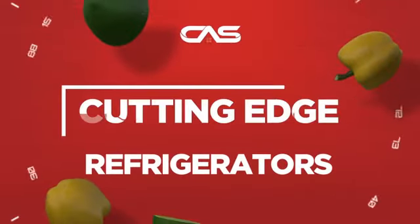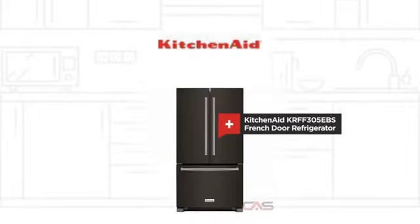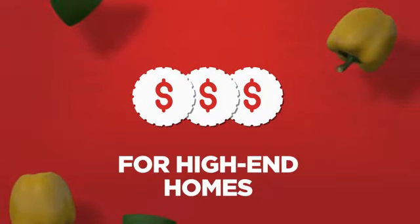Need a cutting-edge refrigerator? Try this French door model from KitchenAid. Backed with a full manufacturer warranty, it makes a great refrigerator for high-end homes.